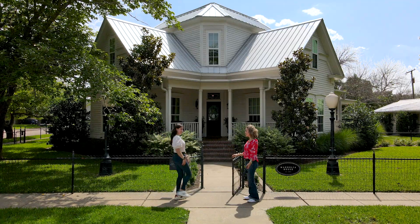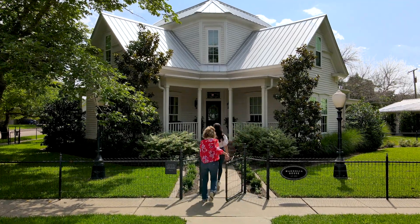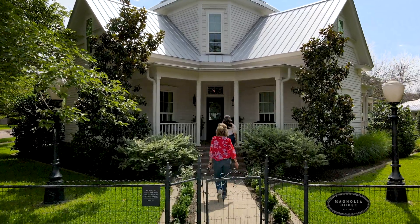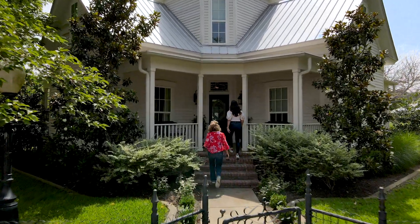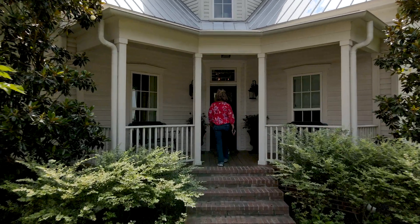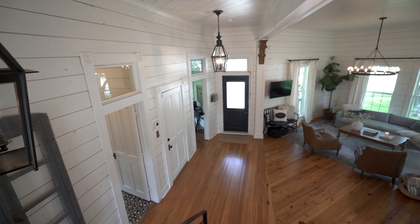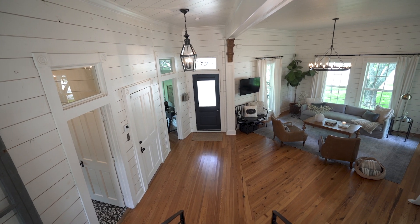Our first stop was the Magnolia House. Some folks have seen it because it was featured on Fixer Upper — it's one of the first homes and it's right outside of Waco. The cool thing is you walk in and you can really see a lot of what made Joanna's design style famous, with some of the shiplap walls.